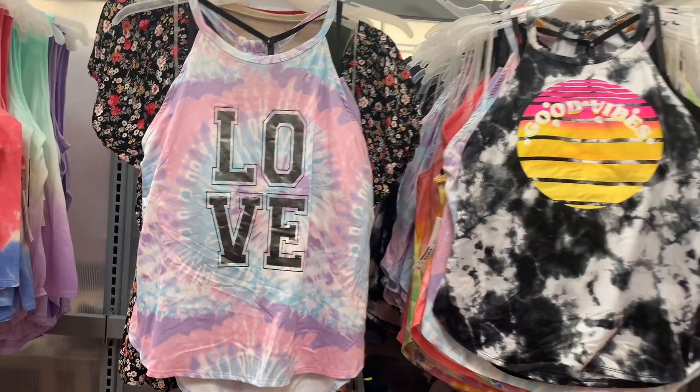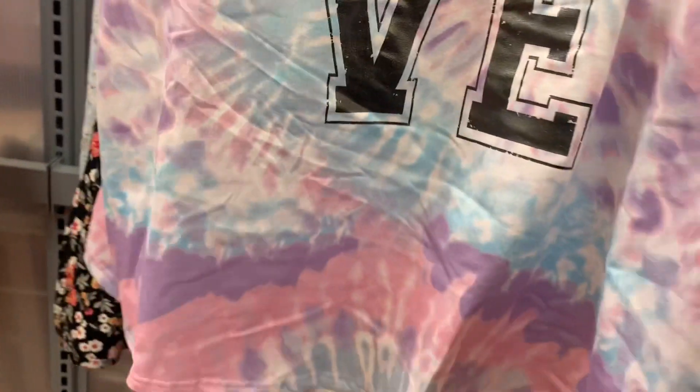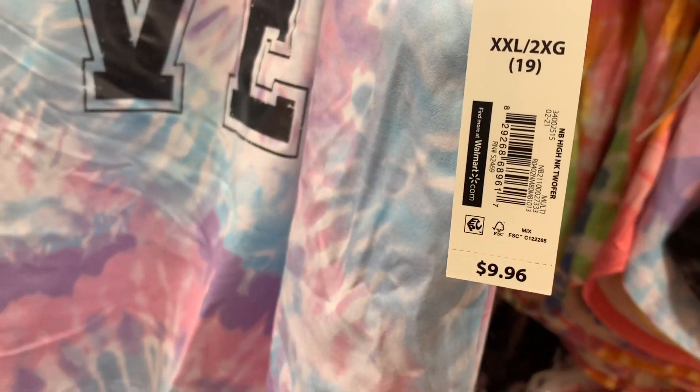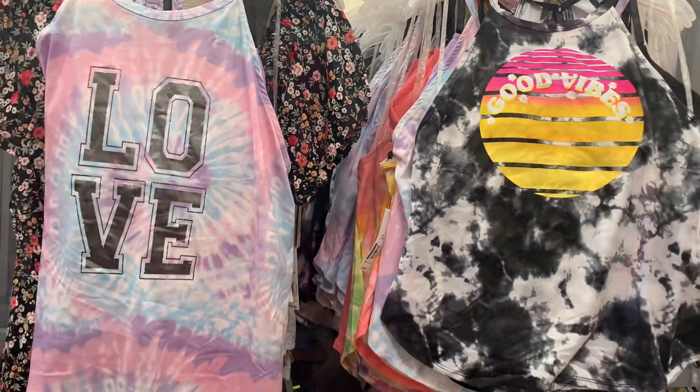Alright, let's keep looking. I've showed the one on the right before, but this one is so cute — the tie-dye and it says 'Love,' and this one is $9.96. Here's the back of it so you can see what it looks like. They also have this one that says 'Good Vibes' on it.